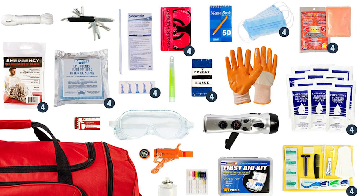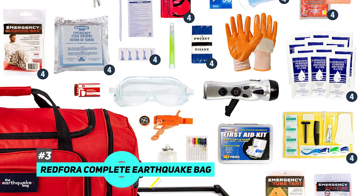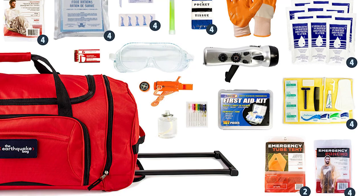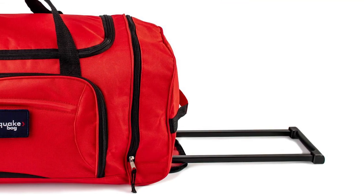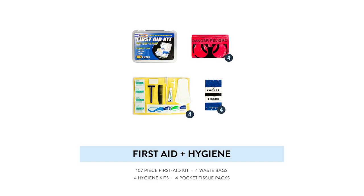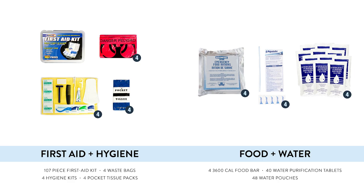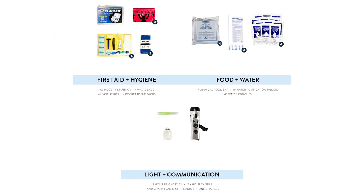Next up we have the best option for severe weather and that's going to be the Complete Earthquake Bag. This is great for natural disasters like earthquakes, hurricanes, or tornadoes, and it comes with enough supplies to support at least four people. It packs into a portable duffel bag with a handle and roller wheels for easy grab-and-go use. It has a 107-piece first aid kit, a hygiene kit, a water carrier, 40 purification tablets, several high-calorie food bars, a 30-hour candle, and a hand crank flashlight that also acts as a phone charger and radio.